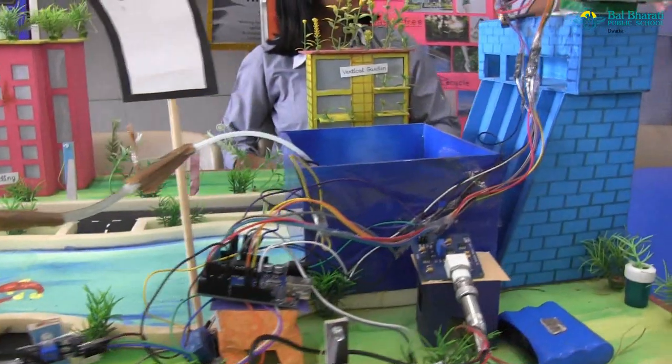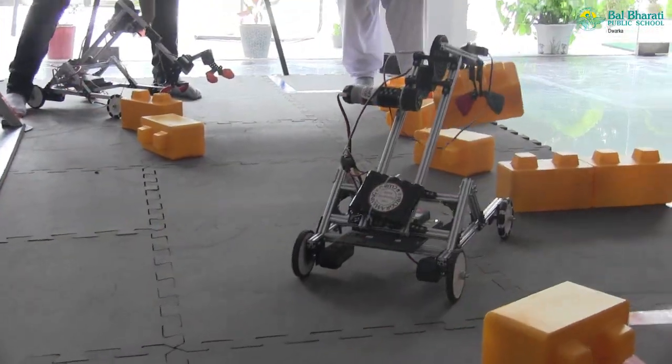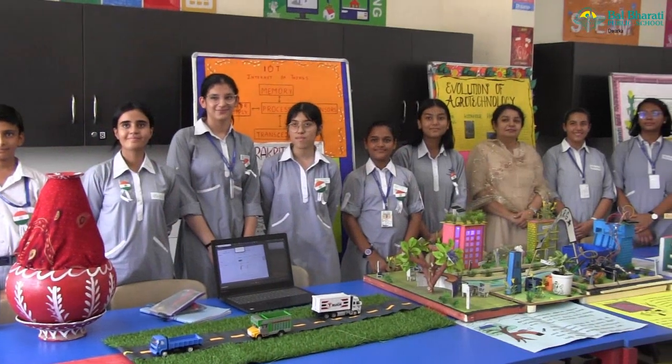With an aim to provide opportunities for the children in our country, Neeti Aayog has initiated a unique program: the Atal Tinkering Lab. The lab is built with a modernistic design approach and cutting-edge facilities.